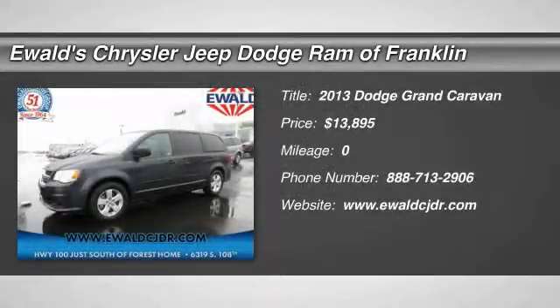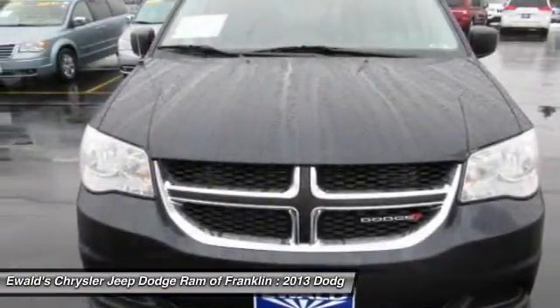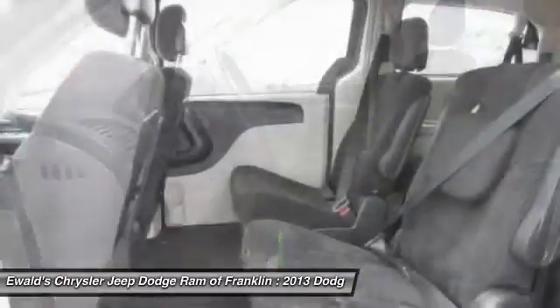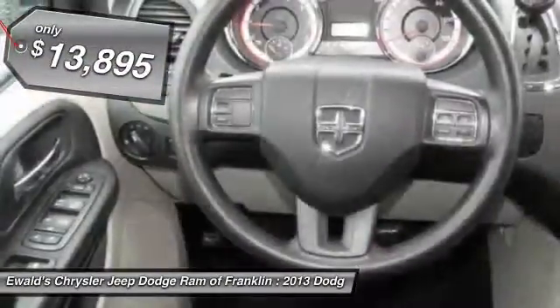The 2013 Grand Caravan. The Dodge Grand Caravan received the government's highest front and side crash rating of five stars. Its vast interior is widely praised, with an innovative seating arrangement, versatile cargo storage, and enough entertainment features to keep the kids entertained on road trips, and is priced below $15,000.